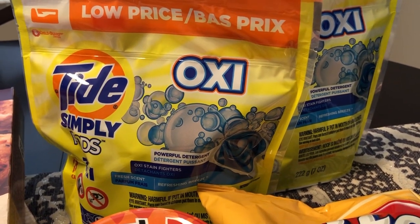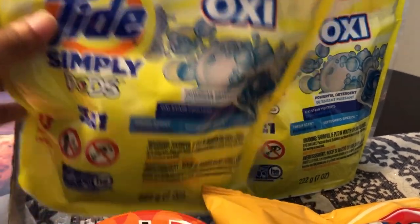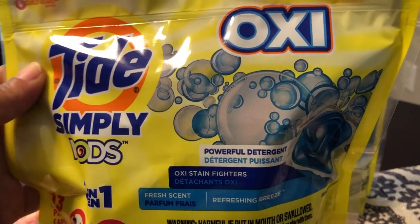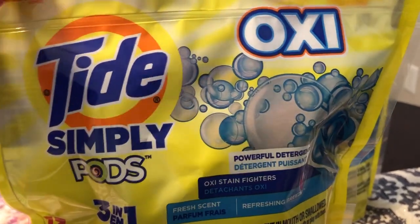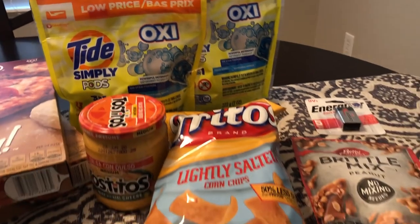Another great deal from Kroger if you downloaded their digital coupon — these Tide Pods were $1.49 for 13 packs. I've never tried them before but I like Tide, so I thought that was a pretty good deal. You could get up to five, but I just picked up two.